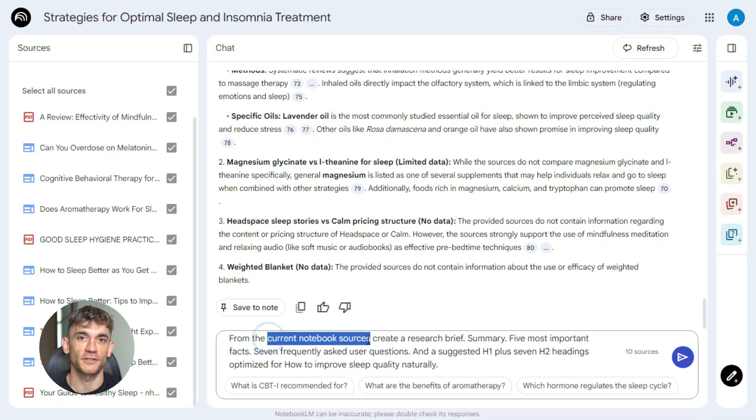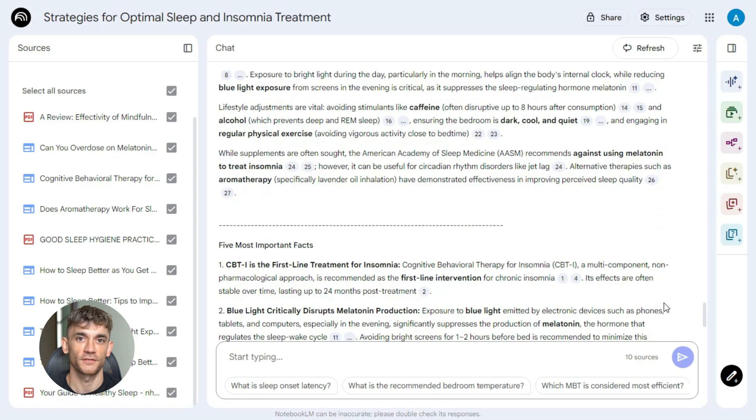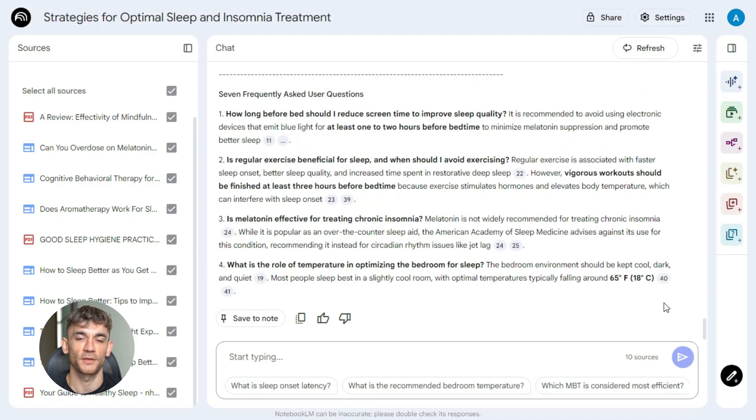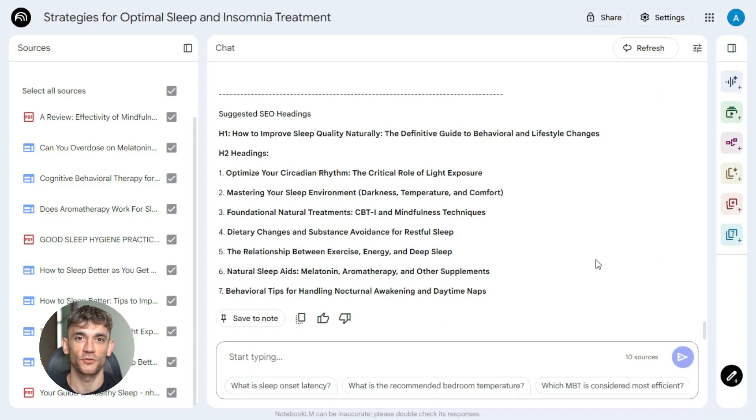Now you have sources. Next step is turning them into an outline — this is where NotebookLM really dominates. It doesn't just store articles; it reads them, synthesizes them, pulls out what matters. Paste this prompt into NotebookLM from the current notebook: 'Sources: create a research brief summary, five most important facts, seven frequently asked user questions, and a suggested H1 plus seven H2 headings, optimized for [your primary keyword].' Hit enter, wait 30 seconds. You get a complete brief — with facts pulled from multiple sources, questions people actually ask, and an SEO-optimized outline. This is your blueprint.